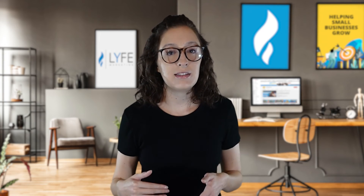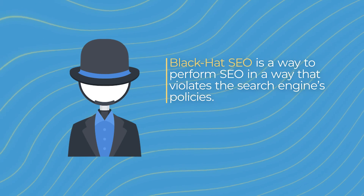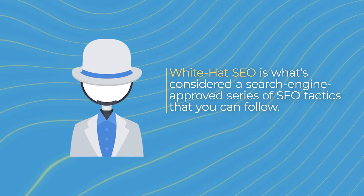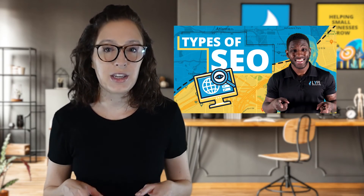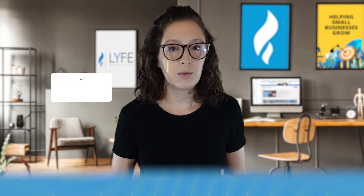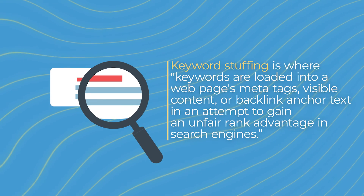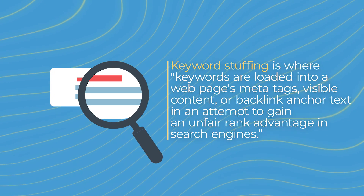There are actually unethical ways to perform SEO called Black Hat SEO, which violates the search engine's policies. If the search engine catches you doing it, it is catastrophic for your campaign and your business. White Hat SEO is considered a search engine-approved series of tactics you can follow. If you're adding keywords to your website to rank higher, you don't want to perform keyword stuffing, where keywords are loaded into a web page's meta tags, visible content, or backlink anchor text in an attempt to gain an unfair ranking advantage in search engines.